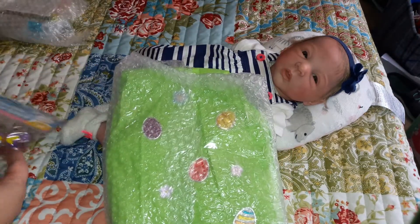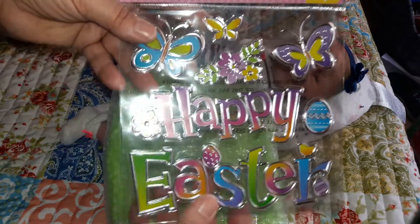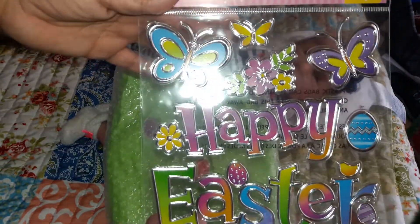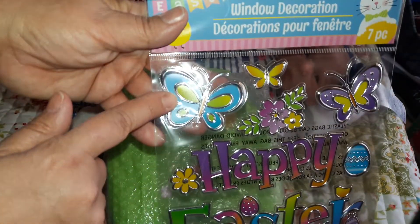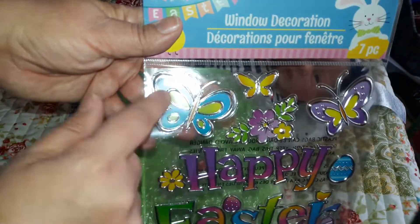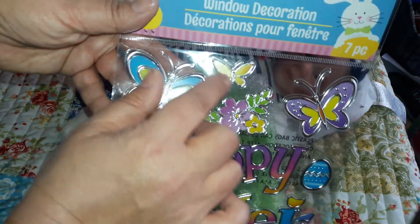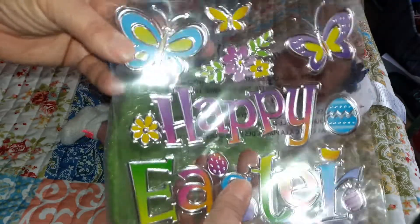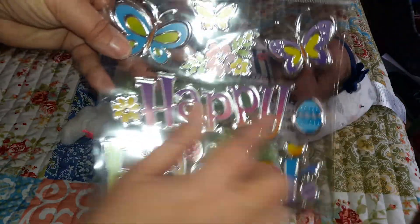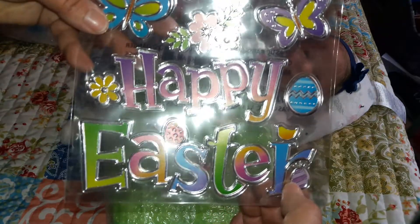So we got this green package and they've got this cute little window decoration — this is 'Happy Easter.' I'll probably put that on my window today. It's got a butterfly that's blue with green wings, a purple butterfly with green wings, a cute little yellow butterfly, some flowers, and it says 'Happy Easter.' There's a blue egg, yellow flowers, a purple egg, and this one's purple with darker purple stripes on it. Very cute!